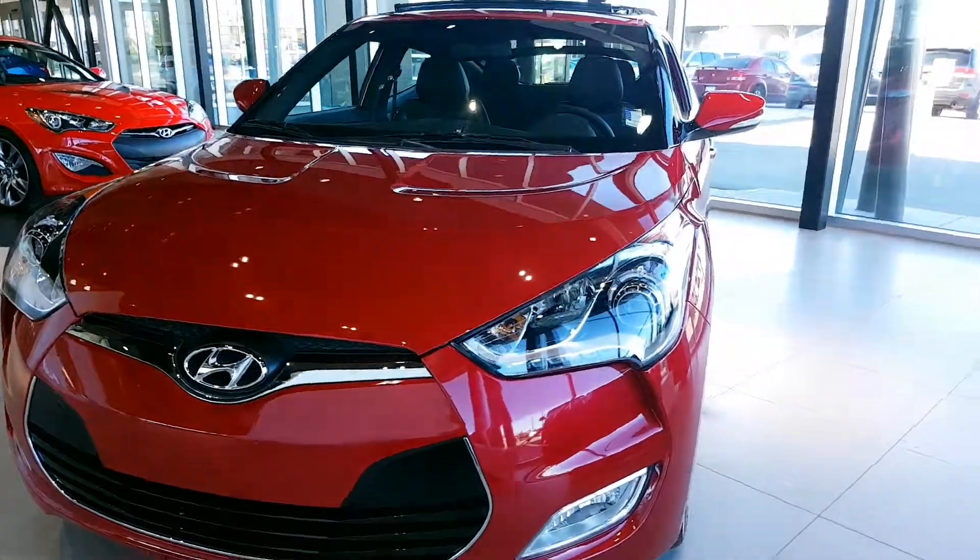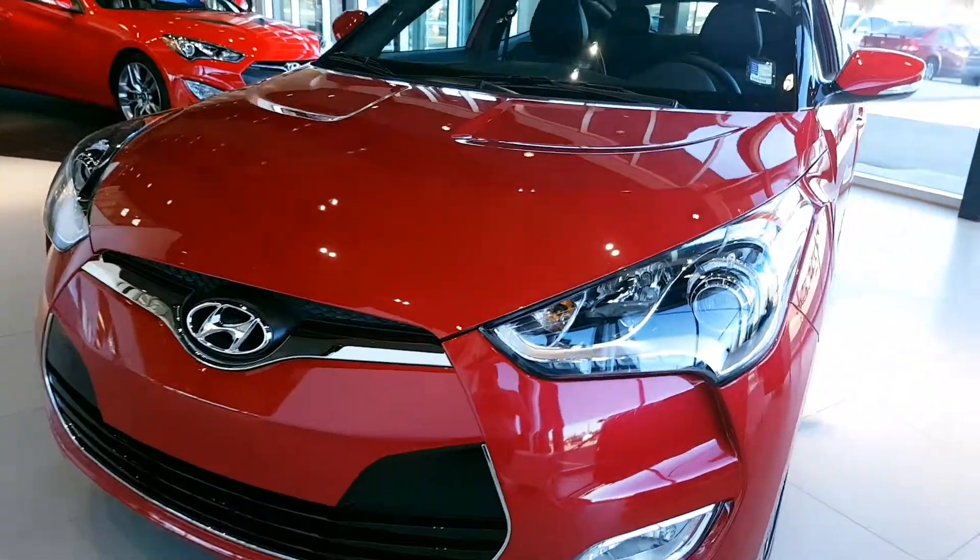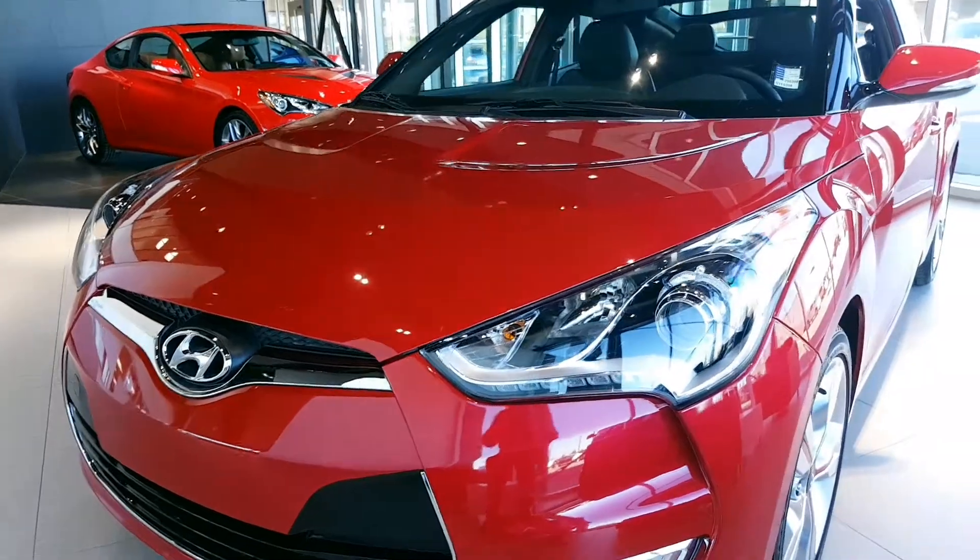Good morning from River City Hyundai, my name is Adam. Today we have a 2016 Hyundai Veloster with a couple of options for you — thank you for joining this walk around. As you can see, it's a very sporty looking car.